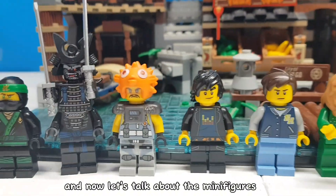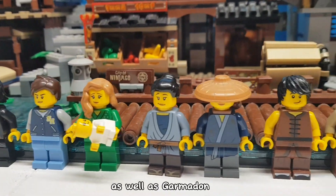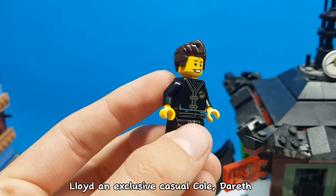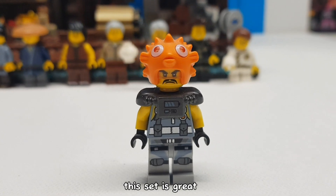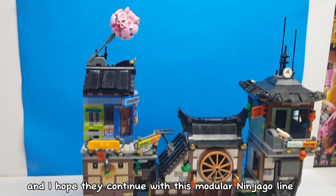And now let's talk about the minifigures. You get a bunch of Ninjago citizens as usual, as well as Garmadon, Lloyd, an exclusive casual Cole, Darath, and one of only three appearances of Lil Nelson. Though my favourite minifigure has to be Private Puffer. This set is great, and I hope they continue with this modular Ninjago line for years to come.